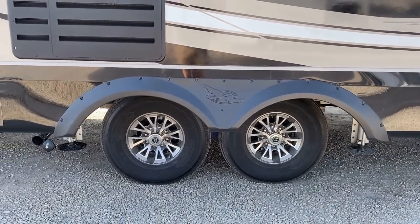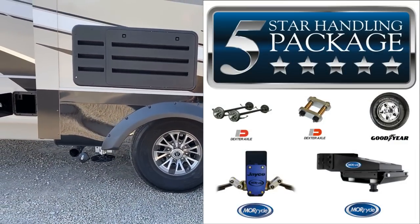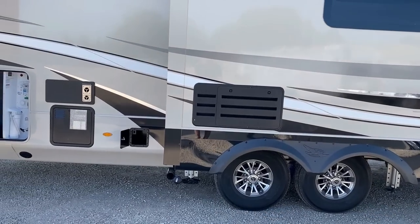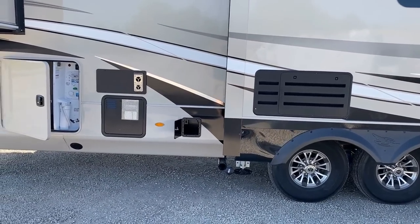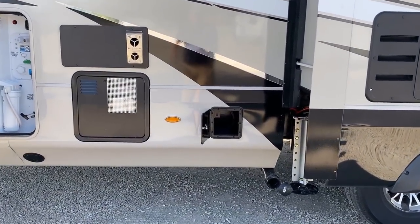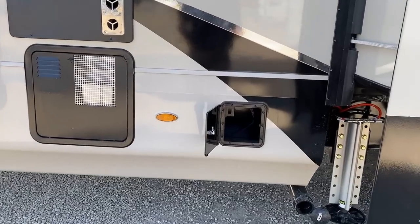Those are the first two parts of the Jayco Five-Star Ride and Handling package. Then you factor in the Goodyears, the Dexter axles, the wet bolt fasteners, the bronze bushings that can be lubricated, and all that stuff. This is something that is made to be able to ride down the road and stay put together.